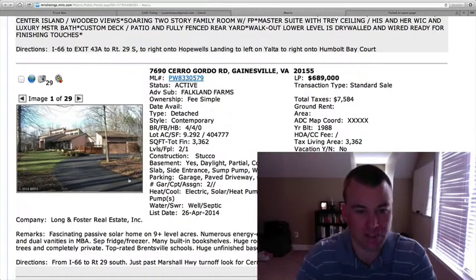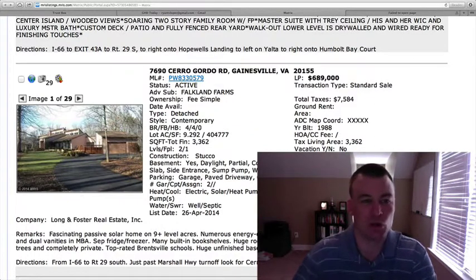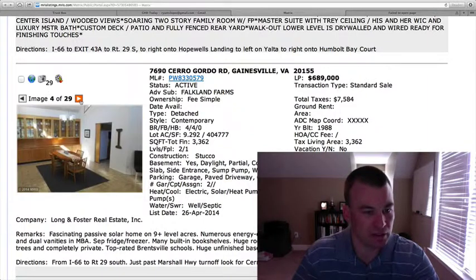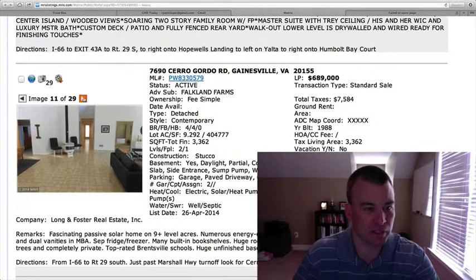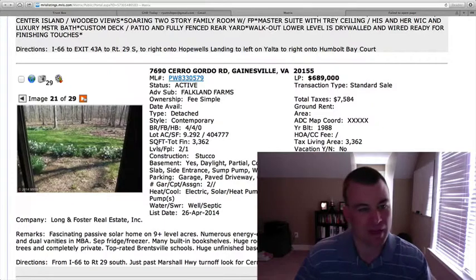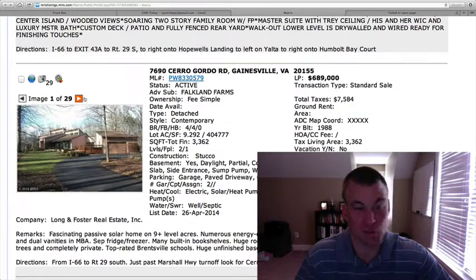7690 Cerro Gordo Drive in Falkland Farms. This is almost 10 acres — 9.292 acres. Contemporary-style home, four bedrooms, four full baths, two levels, 3,362 square feet for $689,000. This is a solar home on 9 acres, so for those looking to go green and be very energy efficient, it features 400-amp electric. Some updated baths, and it's definitely unique with the contemporary style. The kitchen looks a bit older. The big draw is you're getting almost 10 acres. The price tag might be just a touch high because the inside really needs some updating, so I think there are other options I'd consider before this one.